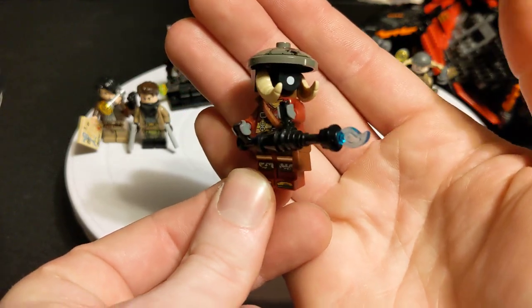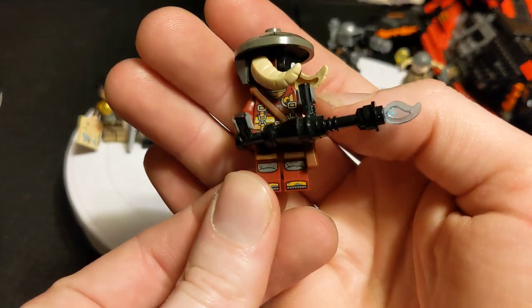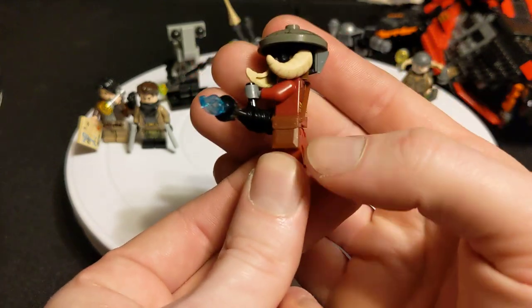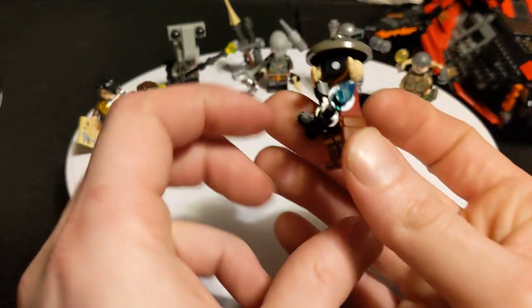He is wearing a firefighter's body, after all. It kind of has all the straps and stuff. He's got the satchel that goes along with the Indiana Jones body over there.